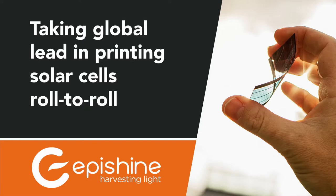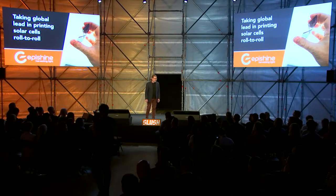Our ambition is to take global lead in printing solar cells roll-to-roll. Let that sink in a bit. Imagine something like a newspaper printing factory or toilet paper roll-to-roll manufacturing.